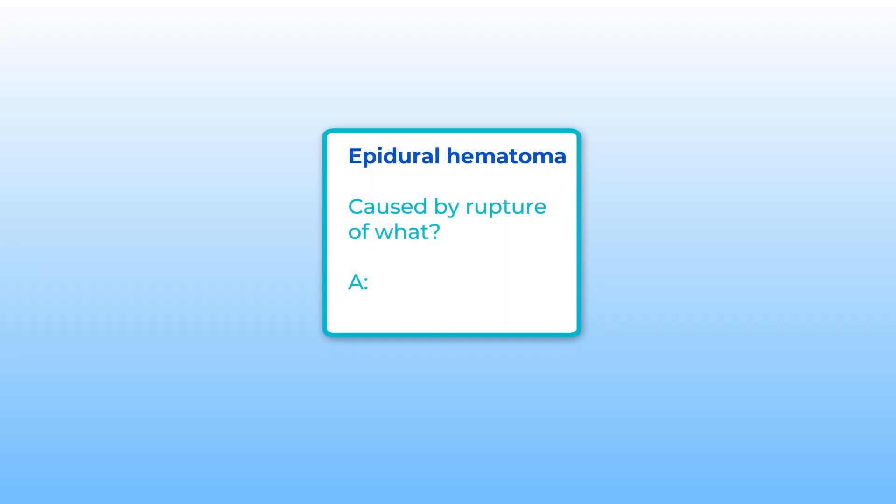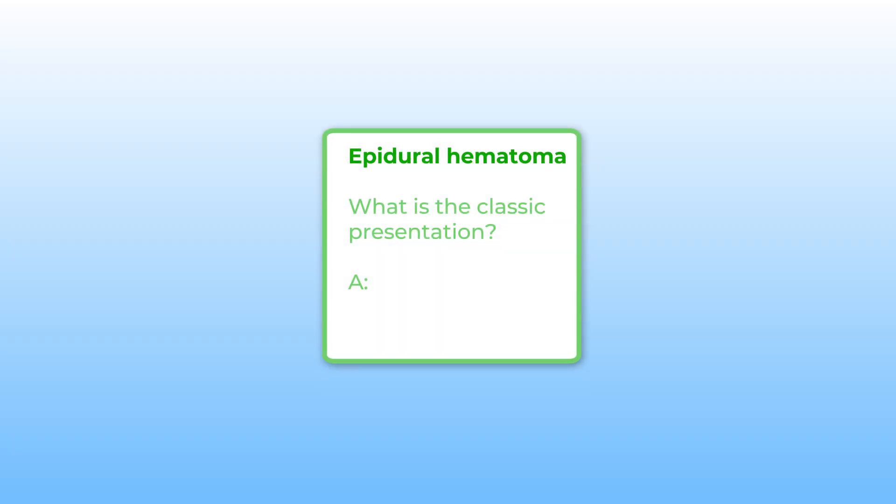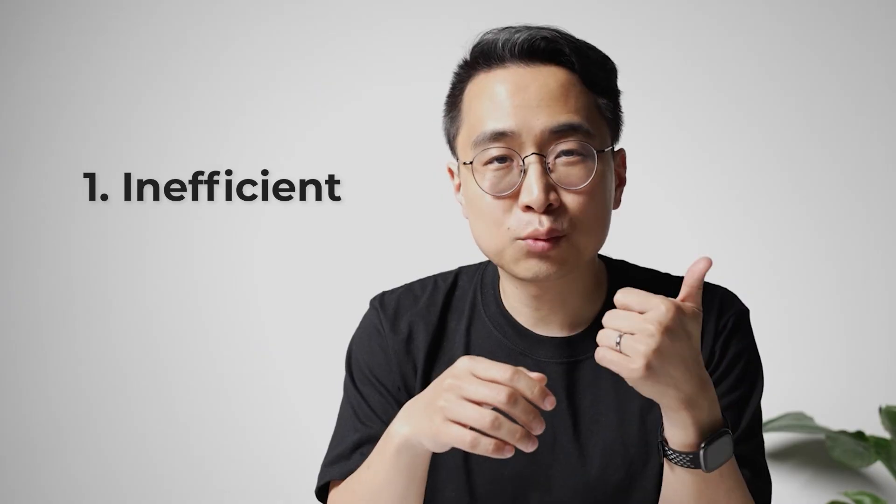The first card is: epidural hematoma — caused by rupture of what? The answer is middle meningeal artery. The second card: epidural hematoma — what's the classic presentation? Answer: lucid period followed by rapid deterioration. The downsides of this approach are threefold. First, it's really inefficient. If I have to make cards for every single individual fact, I will end up making many, many more cards than necessary.